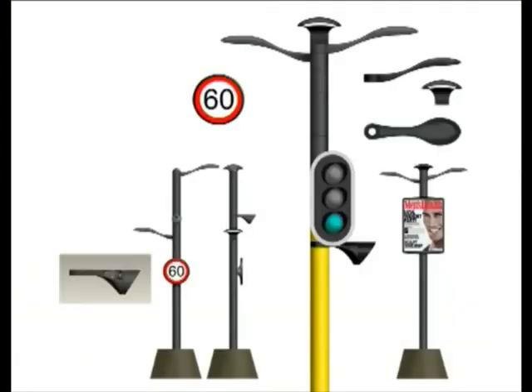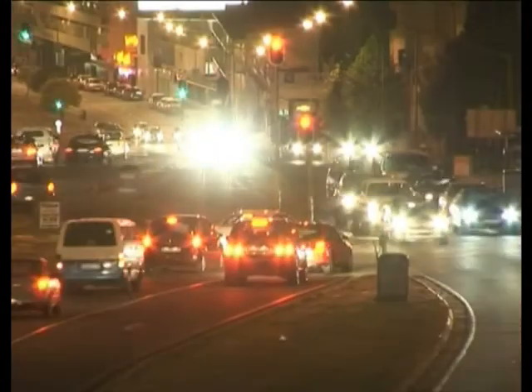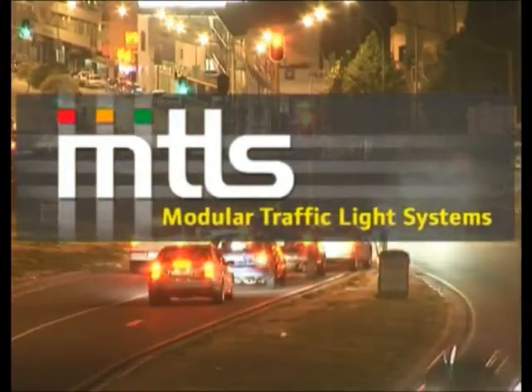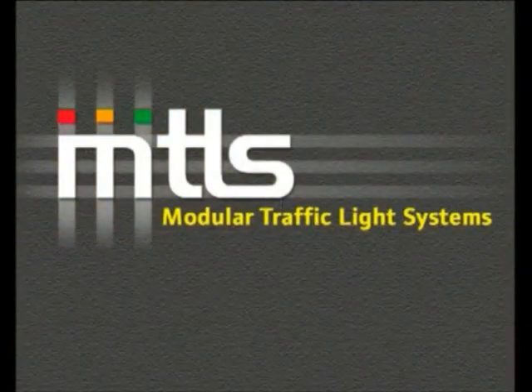With its open architecture, modular format, and inherent safety features, the MTLS will be able to accommodate future technologies and advancements in traffic control in a way that up until now has been impossible. The modular traffic light system represents the single greatest leap forward in the 90-year history of the traffic light.